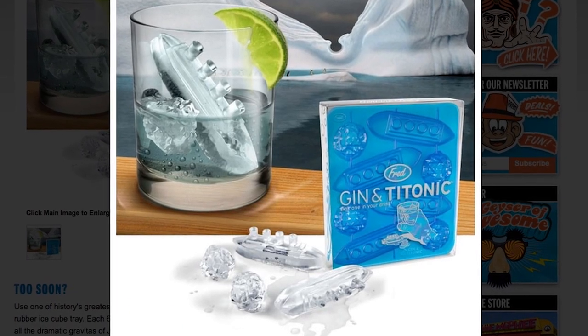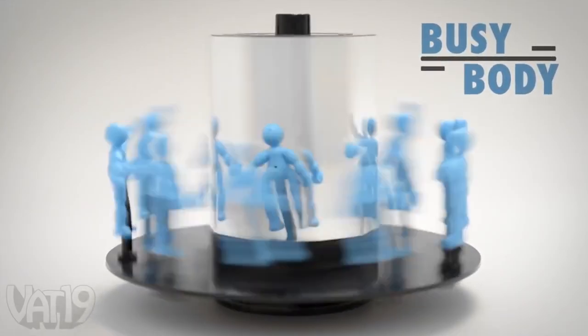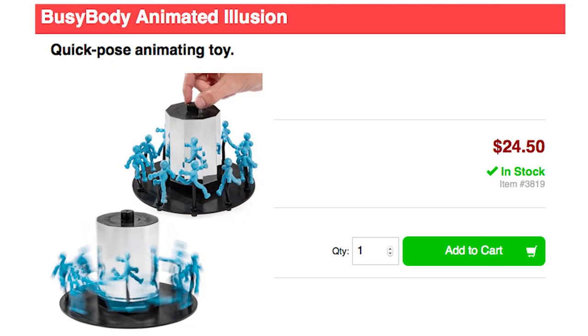After all that annoying music, the adults might want to sink into a Gin and Titanic, and then trick their brains into perceiving fluid motion with the busybody optical illusion toy.